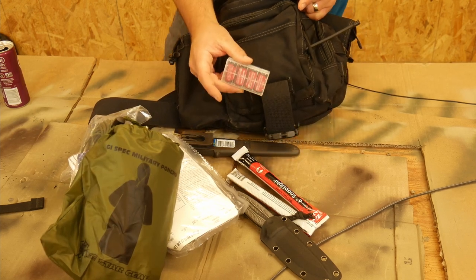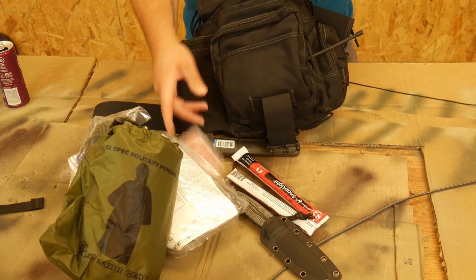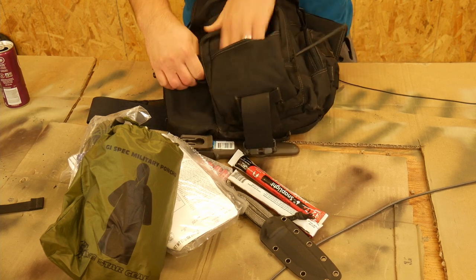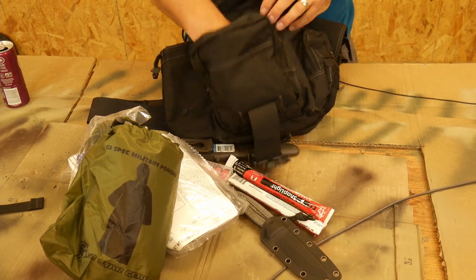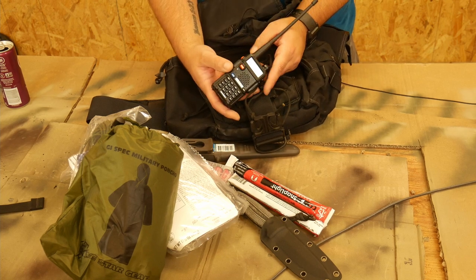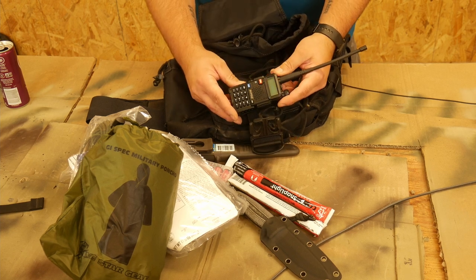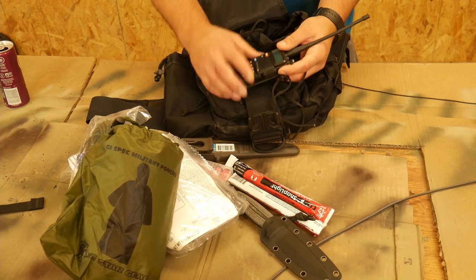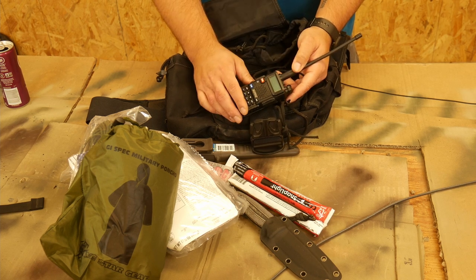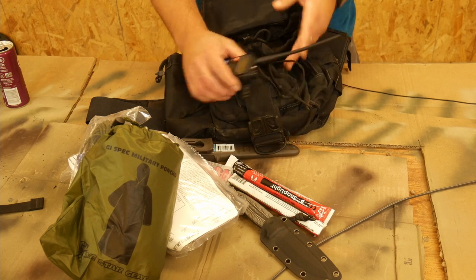I threw in some extra CR123 batteries — these are for the light on my rifle, so I have extras in case that goes bad. And the last thing I threw in here is some kind of communication: just a cheap ham radio, an extra one I had. Now I don't have a second one, so who am I communicating with? Primarily I was thinking of using it to listen to emergency channels. Although it is a two-way radio, so you could use it for that too.